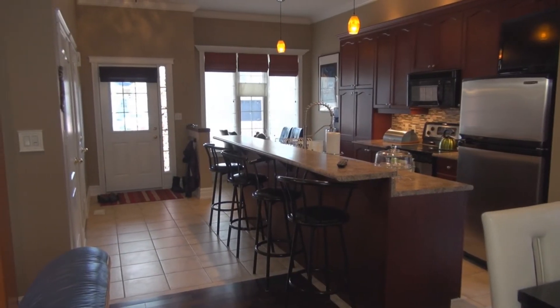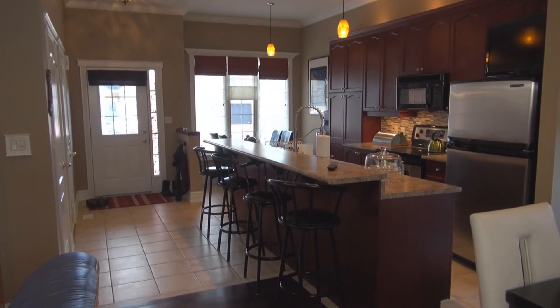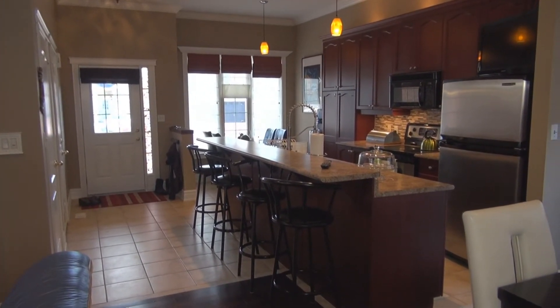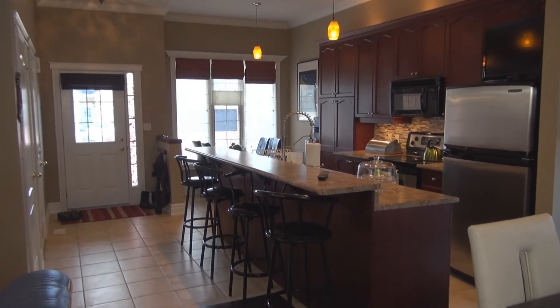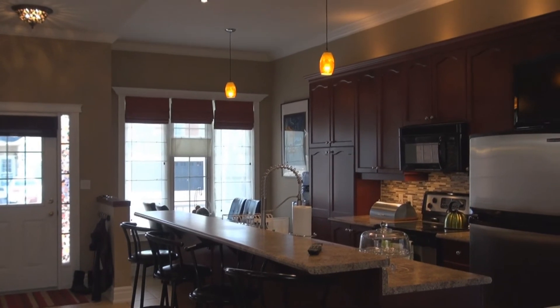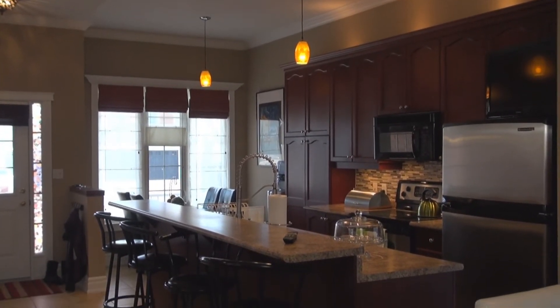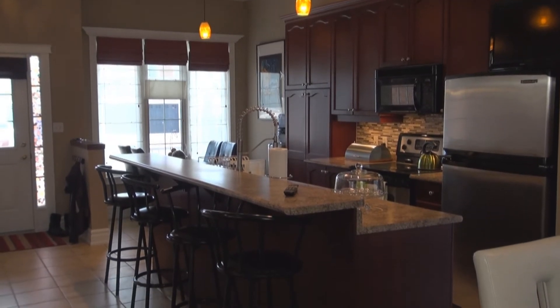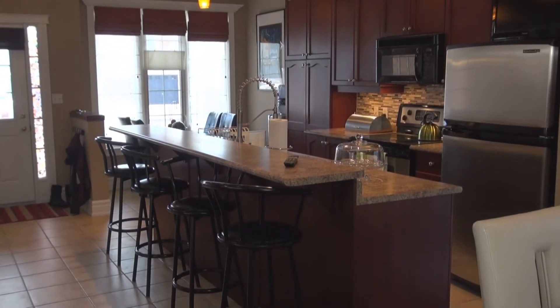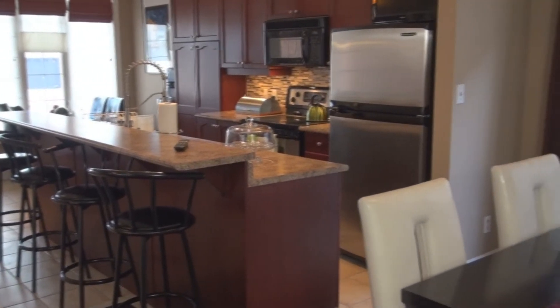As we make our way in, this open concept back split is really nice and open with upgraded cabinetry, crown moldings, the backsplash, the raised countertop — that's where all the kids like to sit — and of course the upgraded sink and faucet. We have ceramic floors throughout as well as hardwood floors, a really nice size dining area, and sliding doors that lead us out into the backyard.